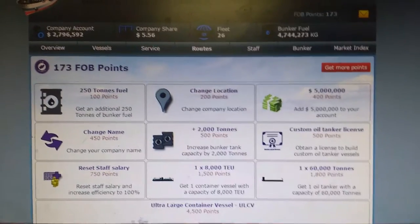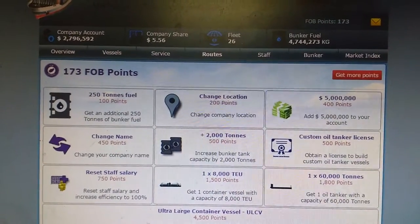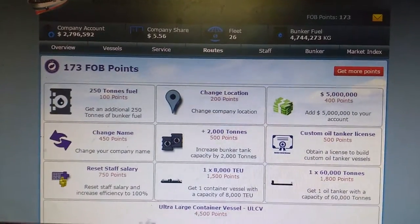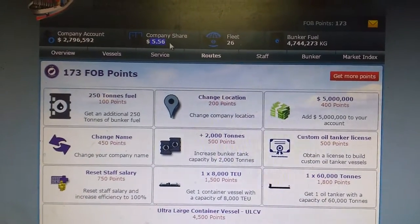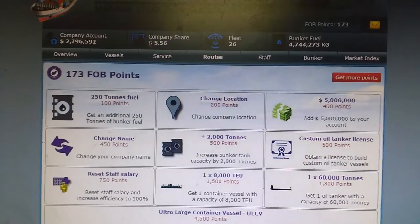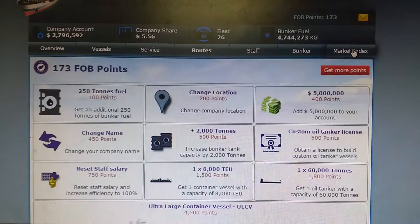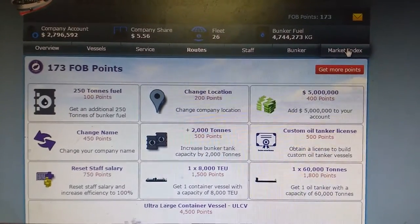If you see my first video, you could have seen it started from 50 cents. It's around 3 months that I have been playing this game and it has risen to $5. So what I'm going to do right now is sell the shares that I have here.